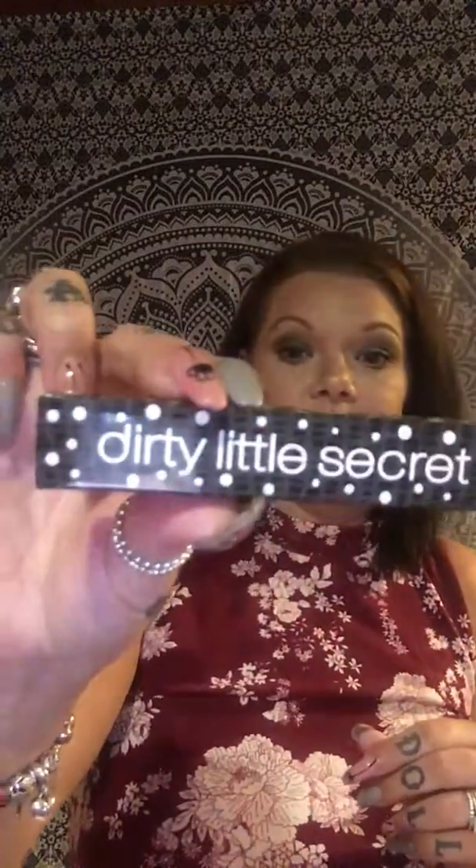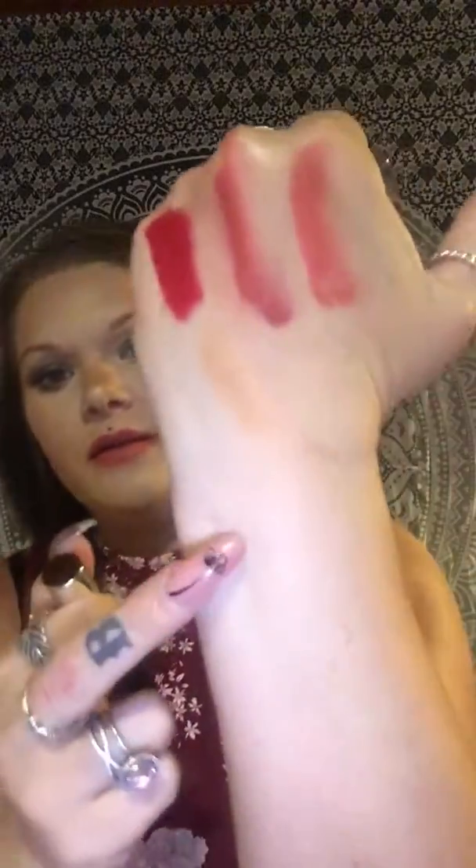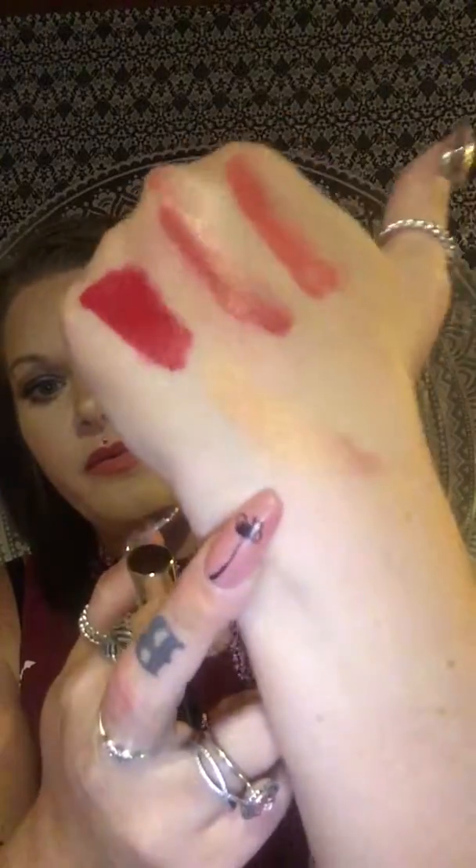Dirty Little Secrets Cosmetics Gold Plated Eyeshadow Crayon. We get a lot of stuff from Dirty Little Secrets in Ipsy and BoxyCharm — but it's always liquid lipstick and stuff. This one is the gold. Eye cream.